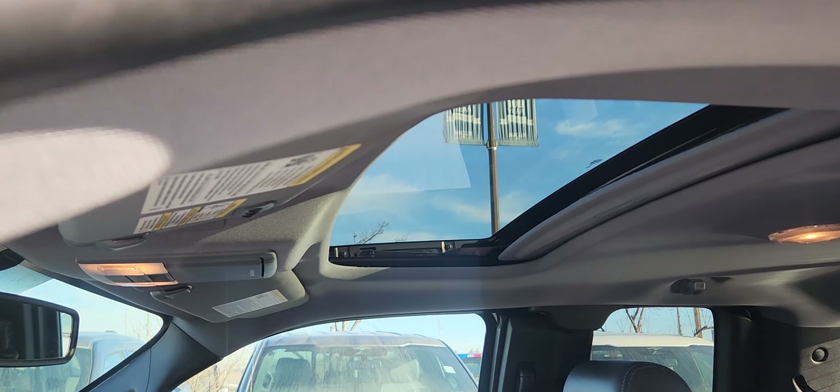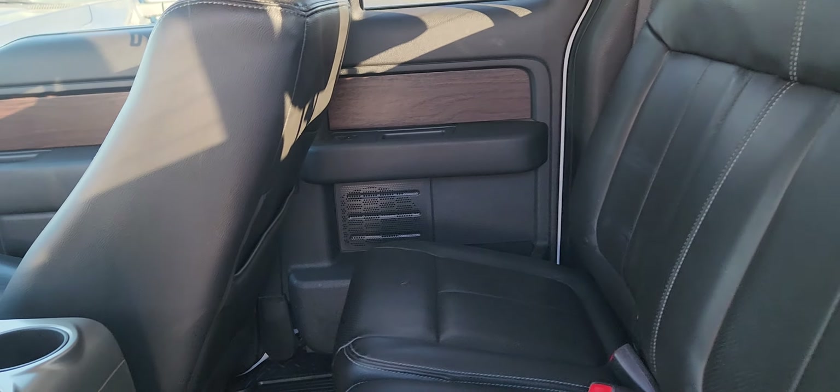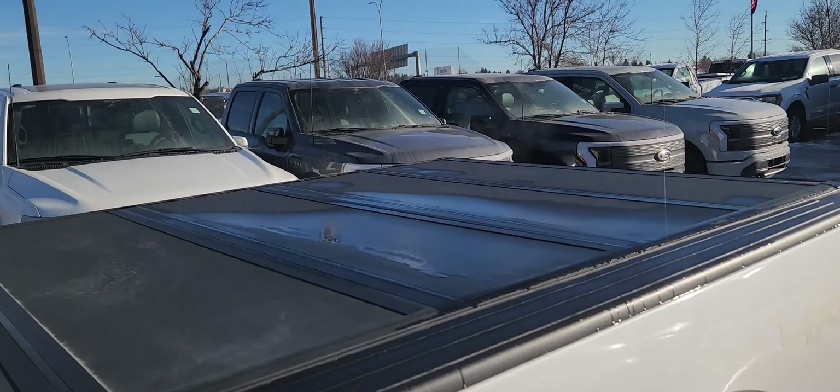We also have a sunroof. In the back you have a three-seater bench made with the same black leather. This F-150 also has a hardtop tonneau cover, a bed liner as well as a tailgate step.